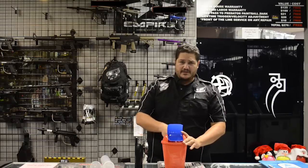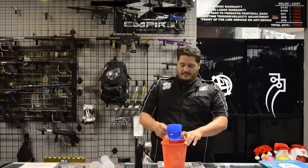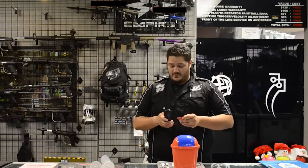So let's go ahead and reach in here and find our winner for this month. Let's see if Sandra is home.